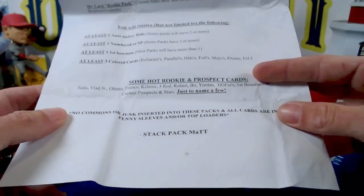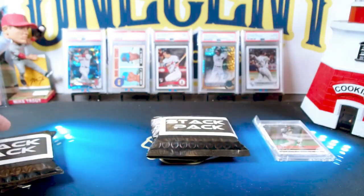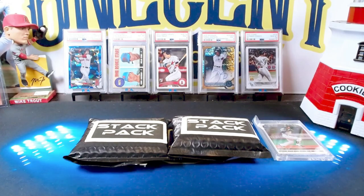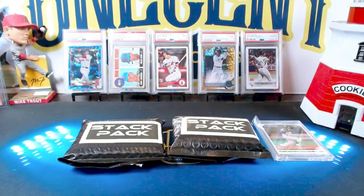Every time I watch these videos I wonder why the person wouldn't just load the packs up and give you the hot pack so they could sell more. Well, Matt came up with a great idea — he made up all the packs, laid them out on a table, and to ensure they were randomly picked, he had his kids do the picking. Check this video out.